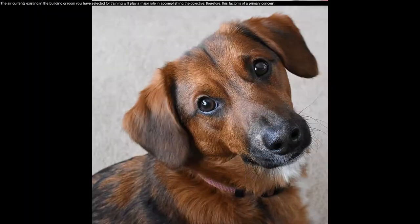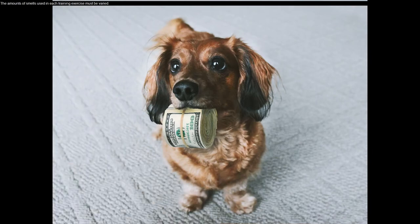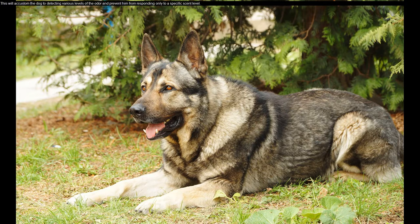The air currents existing in the building or room you have selected for training will play a major role in accomplishing the objective. Therefore, this factor is of primary concern. The amounts of smell used in each training exercise must be varied. This will accustom the dog to detecting various levels of the odor and prevent him from responding only to a specific scent level.